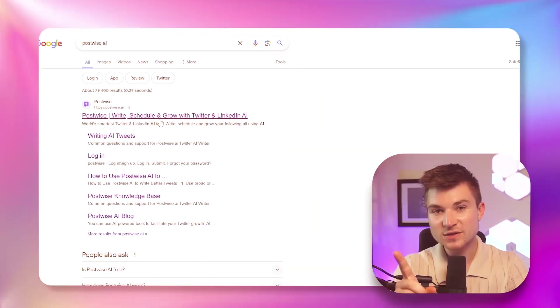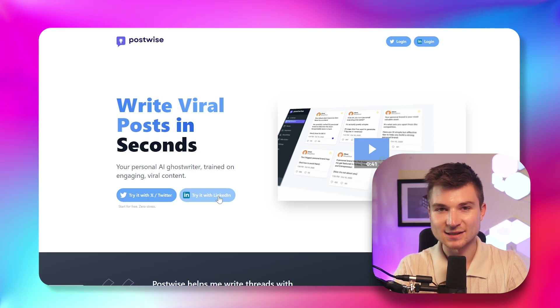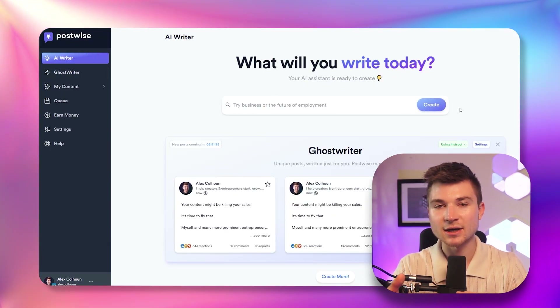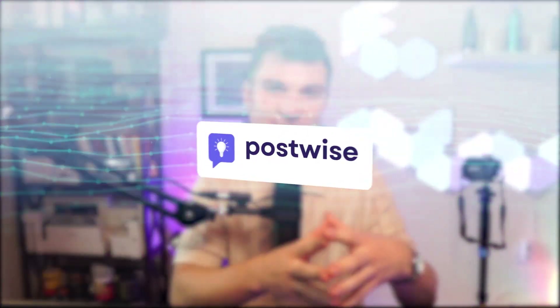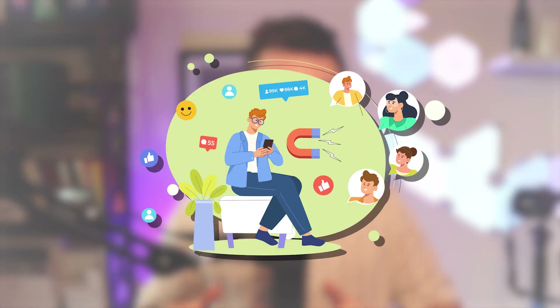Let me show you how it works. First, head to PostWise AI and sign in using your LinkedIn account. Once you're in, you'll see a search bar where you can enter a topic you'd like to post about. And here's where the magic happens. PostWise doesn't just give you generic suggestions — it analyzes your LinkedIn profile and tailors the topic to your industry and your target audience. You'll get suggestions relevant to your niche, and the AI is constantly learning from you, which is honestly one of the coolest things I've ever seen.